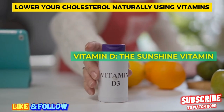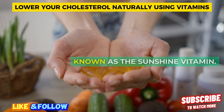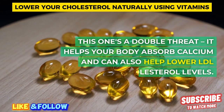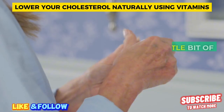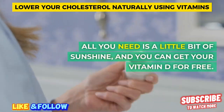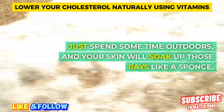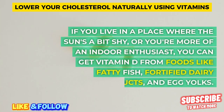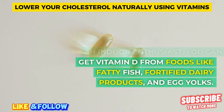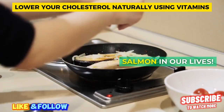Vitamin D — the sunshine vitamin. Next up, we've got vitamin D, also known as the sunshine vitamin. This one's a double threat: it helps your body absorb calcium and can also help lower LDL cholesterol levels. All you need is a little bit of sunshine — just spend some time outdoors and your skin will soak up those rays. If you live somewhere the sun's a bit shy, or you're more of an indoor enthusiast, you can get vitamin D from foods like fatty fish, fortified dairy products, and egg yolks. Let's get some sun and salmon in our lives.